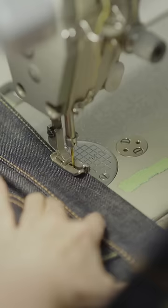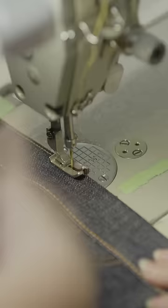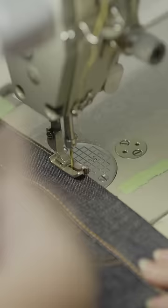Another cornerstone of Japanese denim is the artisanal nature of the way the jeans are finally formed. At Mamotaro, all the stitching is done by hand. The same goes for adding each copper rivet.